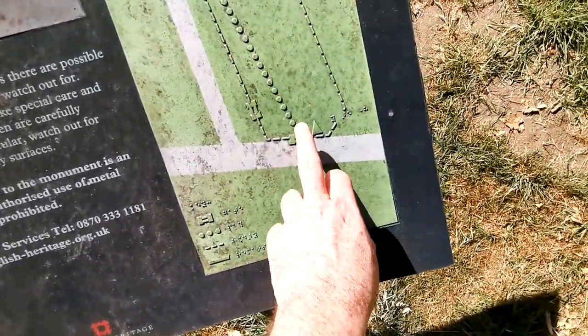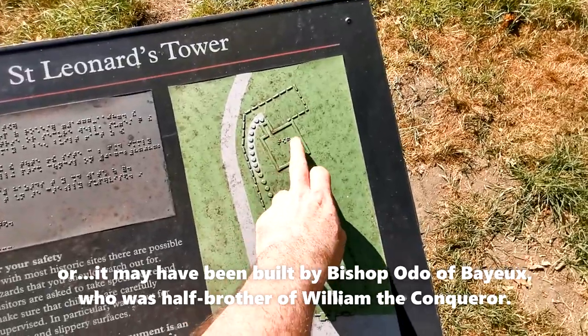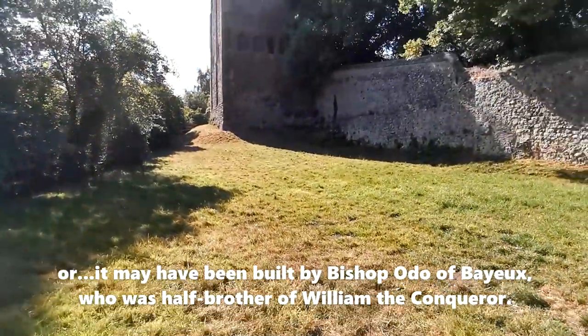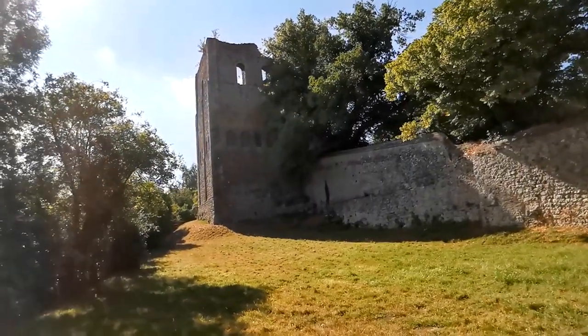So I'm standing down here by the road, and all that's left is this huge tower up here. Unfortunately the sun is right behind it, so I'm not sure how clear that is, but that's quite an impressive tower.